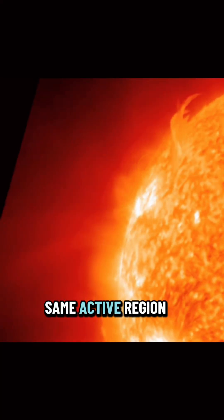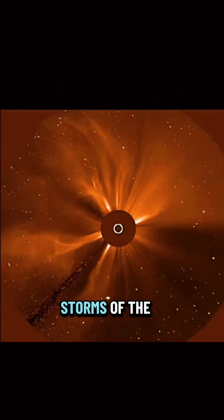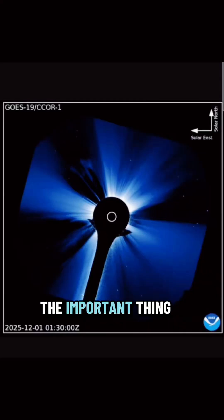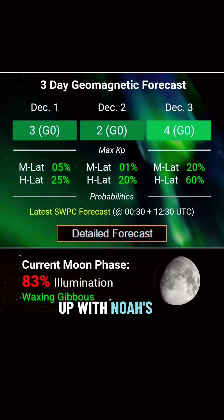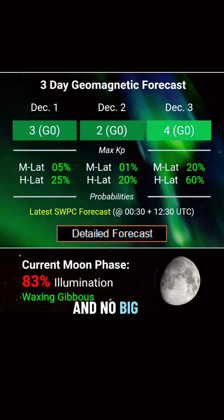This is the same active region responsible for multiple X-flares and one of the strongest geomagnetic storms of the year earlier in November. It is turning back onto the earth-facing side again. The bulk of the plasma from this X1.9 is not earth-directed, which lines up with NOAA's current three-day forecast keeping geomagnetic conditions mostly below storming levels, with KP values peaking around a four. No big storm watch on the books yet, but this is our warning shot that the cycle is heating back up.